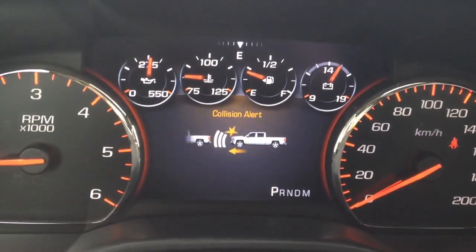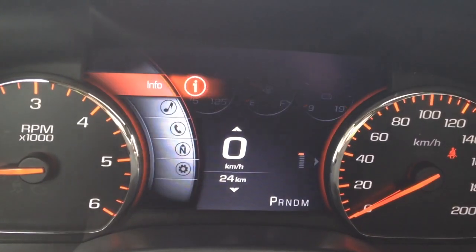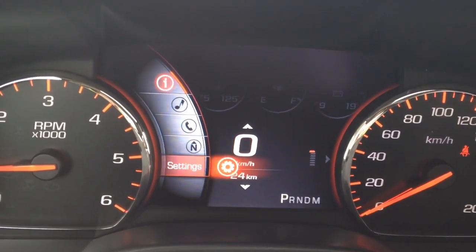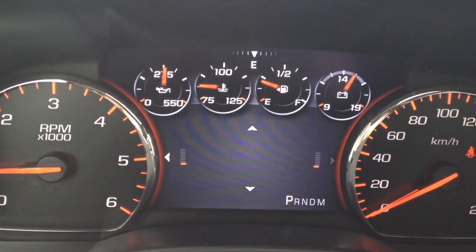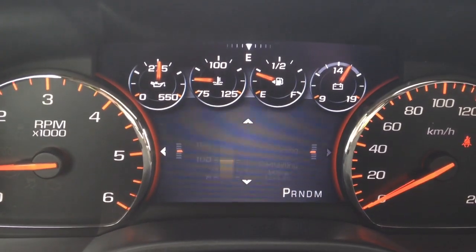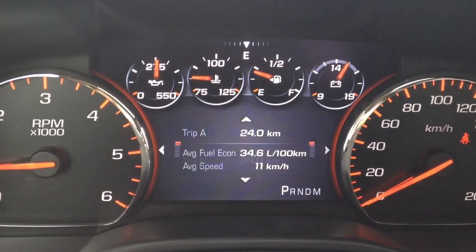You can also go through and do your audio, phone, navigation, and settings. Also your information display system, which tells you lots of good things going on with your vehicle at the moment — things you will need to know for maintenance and your trips.